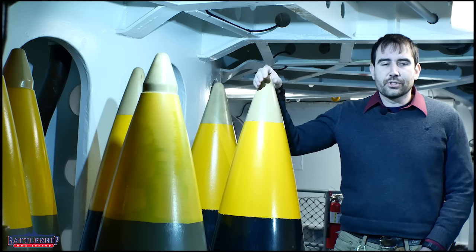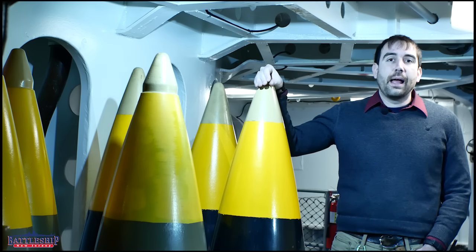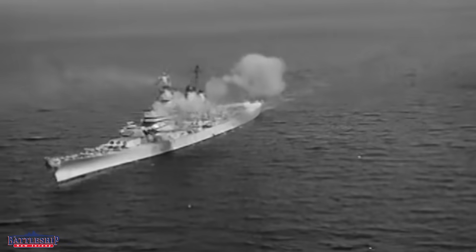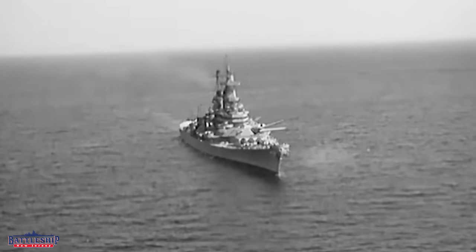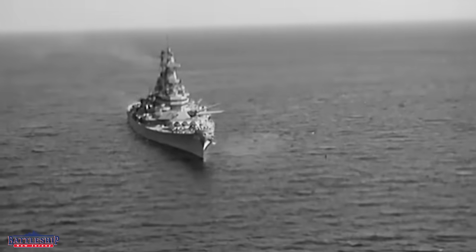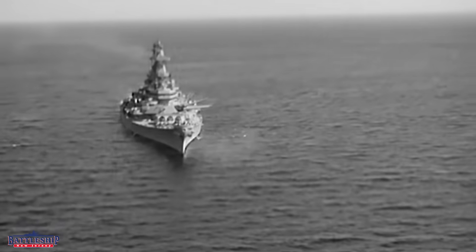The 16-inch 50-caliber shell has a range of about 23 land miles, and when it hits a target, it is designed to explode and do a maximum amount of damage. What that looks like varies depending on the type of projectile.